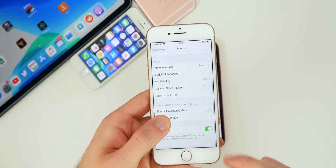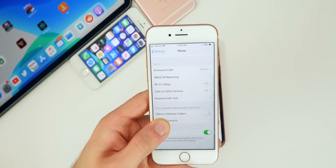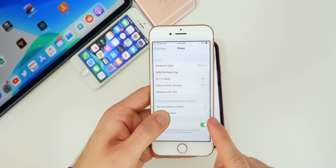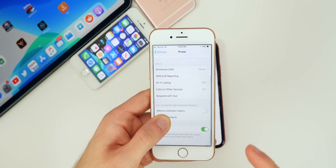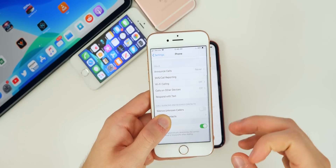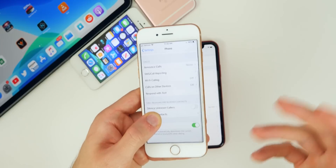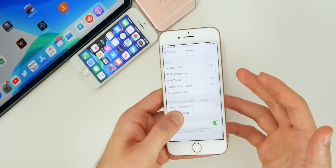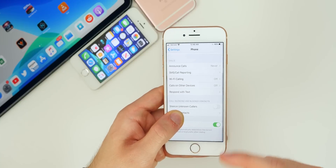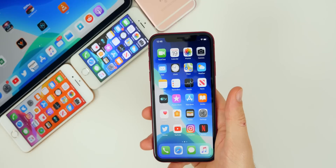In Settings > Phone > Call Silencing and Blocked Contacts, there's a new feature called 'Silence Unknown Callers.' Toggle it on and anyone who calls you that's not in your contacts goes straight to voicemail — great if you get a lot of spam calls. However, it could be a downside if you're waiting on a call from an unknown number and miss it. It's a cool optional feature that will be beneficial for some people.